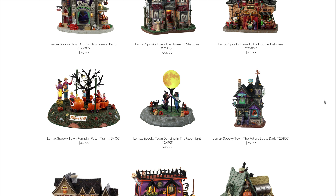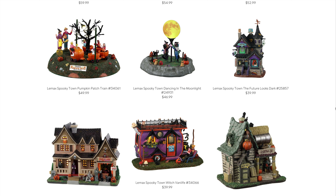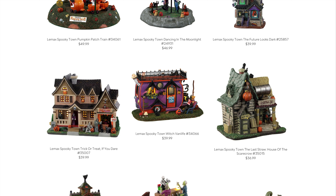A couple more from last year: Dancing in the Moonlight at $46.99 and The Future Looks Dark at $39.99. Then there's Trick or Treat If You Dare — also $39.99. A huge portion of the Lemax community loves trick-or-treat houses, and it's been a really long time since we've seen something in this theme. It's going to be a classic lit-bulb-style house, but for $40 this is going to fly off the shelf.